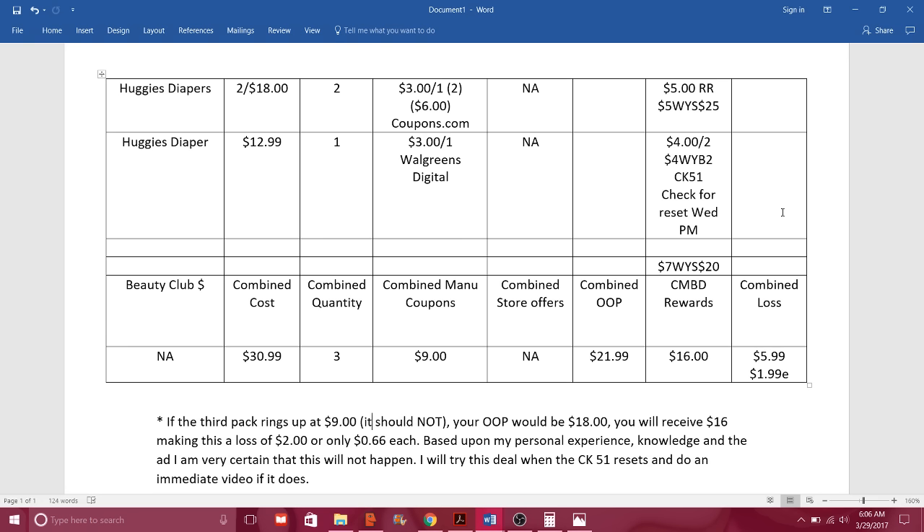So this week Huggies diapers are priced two for $18. We're going to purchase two of those, which gives us a subtotal of $18. We are going to use two of the $3-off-one coupons — that takes off a total of $6, and those are located on coupons.com under baby. Then we're going to purchase another pack of Huggies diapers — this one is $12.99. They're two for $18, but if you buy individually they're $12.99. We're going to use the Walgreens $3-off-one digital coupon on that one.